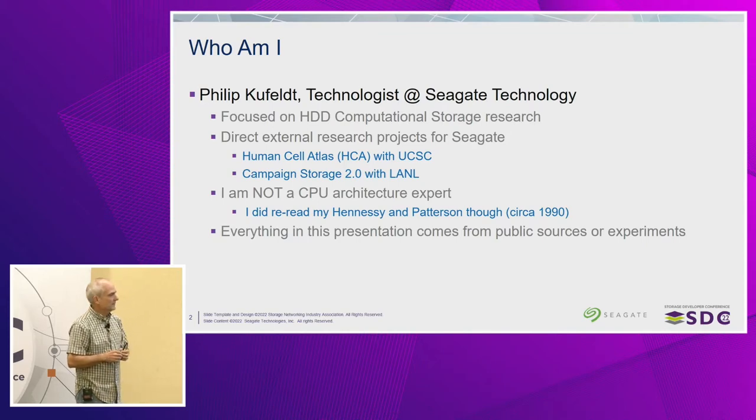I'm also working with Los Alamos National Labs for their campaign storage project, where they're doing very similar things. They have very large data sets — one experiment can be petabytes. They need to ask questions of that data periodically, and they don't want to move it all the way up into their expensive high-performance compute environment. So they're looking at using computational storage as a way of asking simple questions of the data to determine if it makes sense to move it back into the high-performance environment.